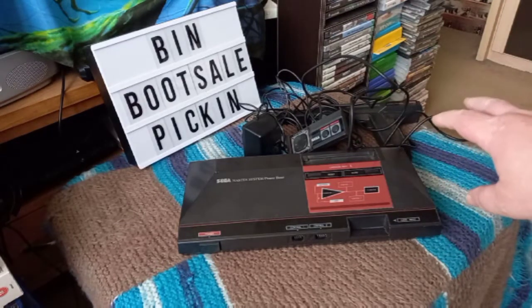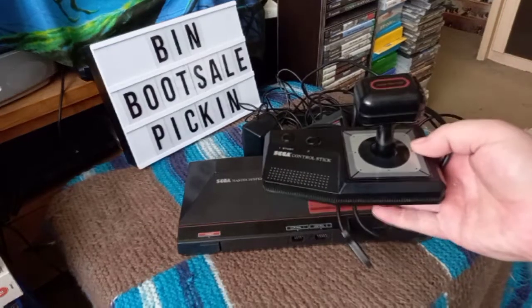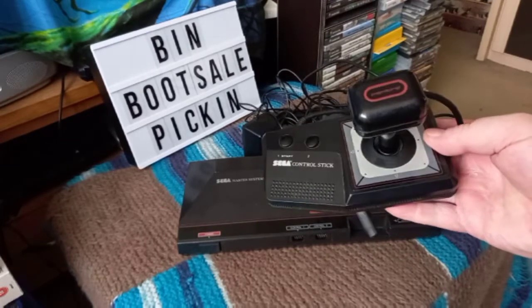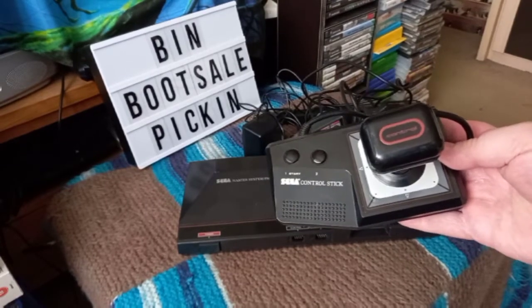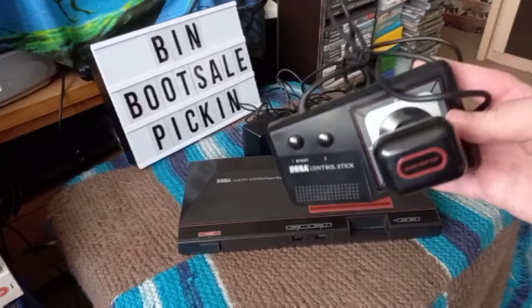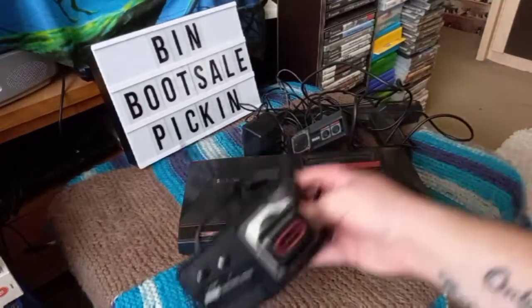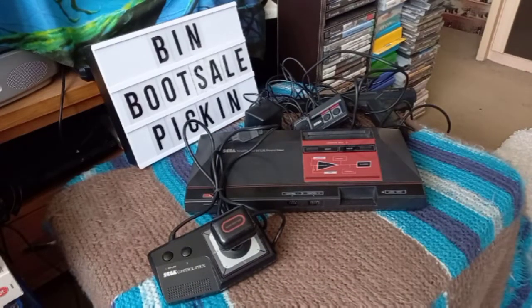So I've got all that stuff and that's going to be moved on. I'll tell you what I paid for everything at the end, but the bits I'll be keeping — there was the control stick in there as well, and I haven't got one of those. So yeah, that's something I'm going to be adding to the collection — pretty nice condition after I gave it a clean. And then the games.